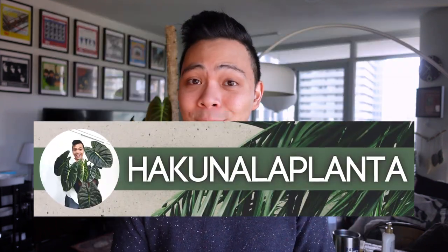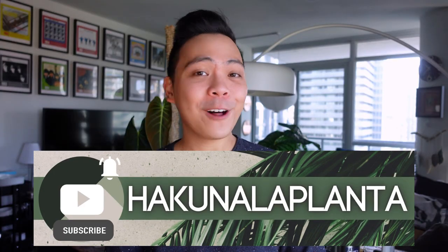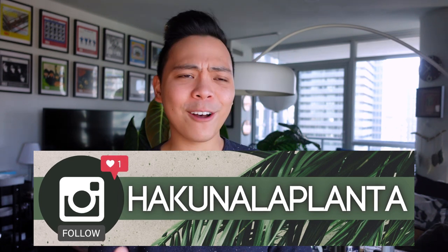Before I start this video, if you're new here and you like these kinds of videos, I would appreciate it if you would subscribe to my channel. Also follow me on Instagram if you like planty pictures, planty things, and dramatic pictures that I take of myself with my plants. Anyway, let's jump right into the video.